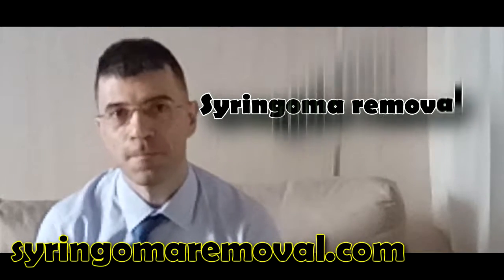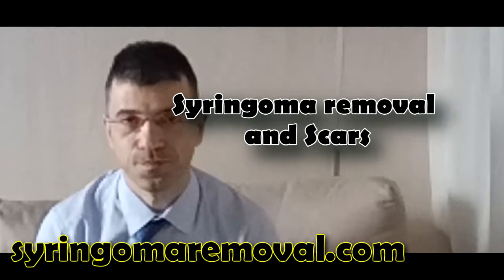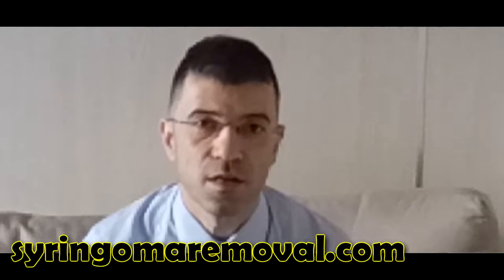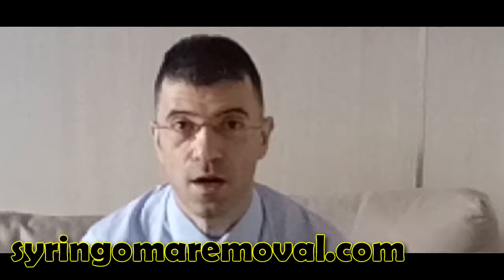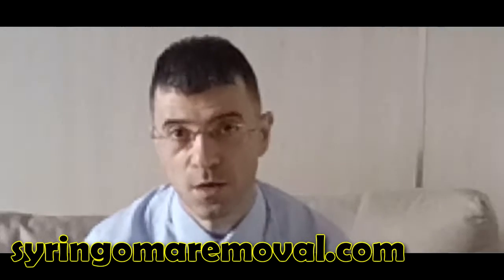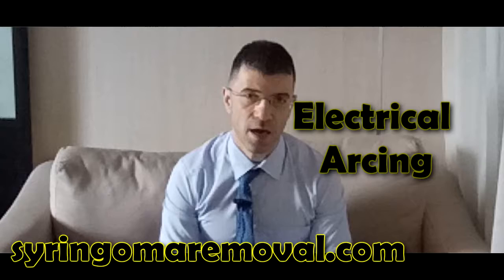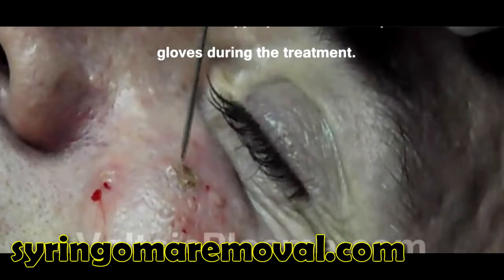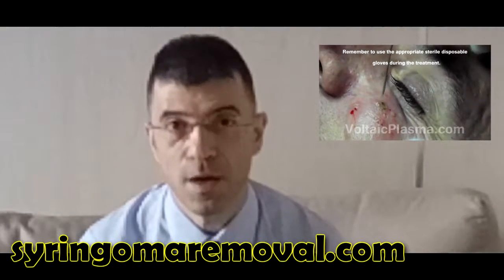In this video we're going to talk about syringoma removal and scars. One of the questions we've got from loads of people online is: does your product, the syringoma remover, leave scars? The simple answer is that after thousands of syringoma removers sold the world over, we haven't had one single report of scars. Another good news about syringoma removal is that even with lasers and other techniques like electrical arcing, cryotherapy, and whatnot, there haven't been any reports of scars after these types of treatments.